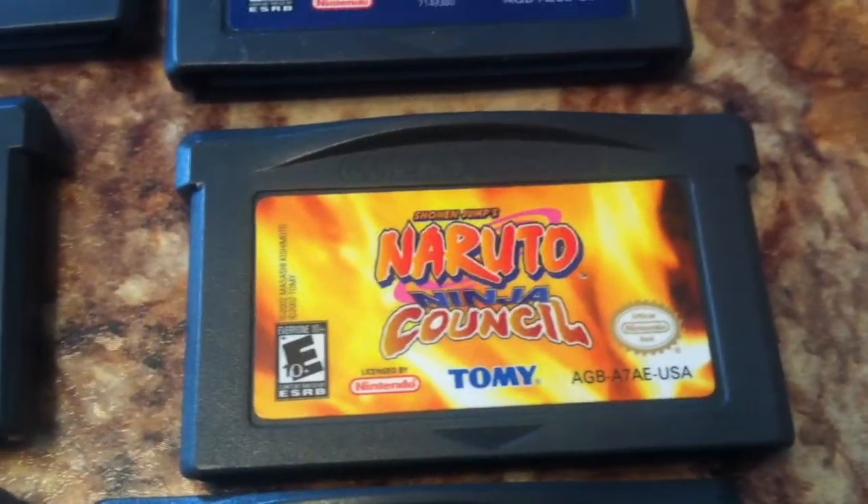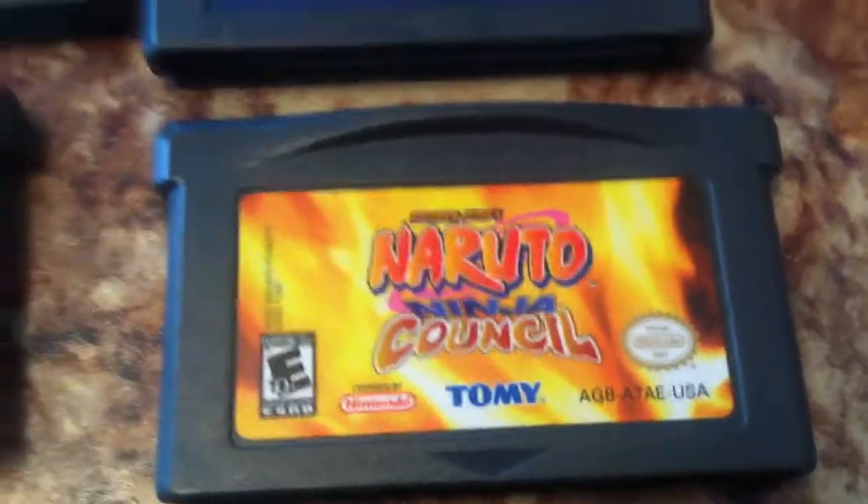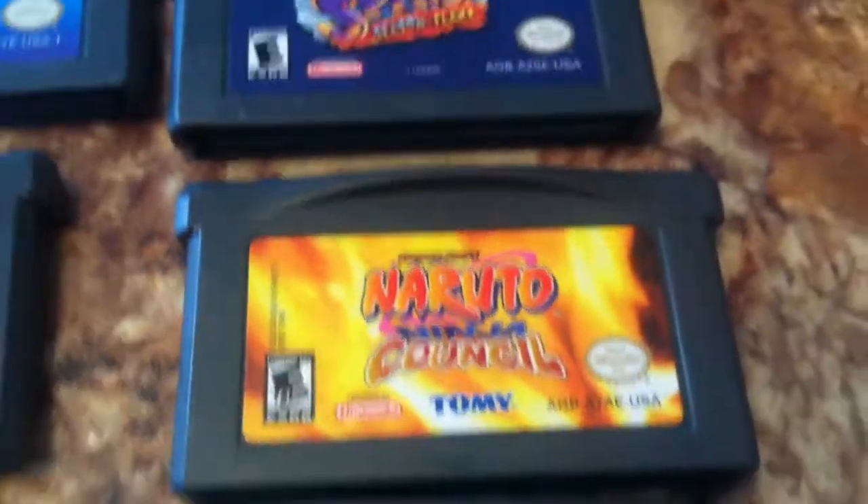Naruto? I never watched that, to be honest. A lot of people tell me to watch it, it's really good — I don't even know how to pronounce it. That's how terrible I am at this, but that's okay.